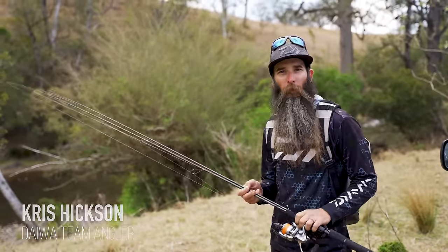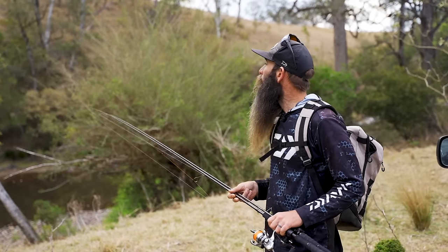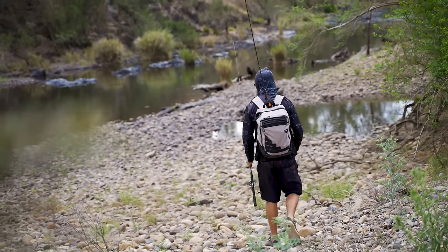Got a bag full of the new Bait Junkie plastics and some really nice water down there. With that storm brewing, we're a pretty good chance of a decent bass this afternoon, so we'll wander down and see what the water's like.